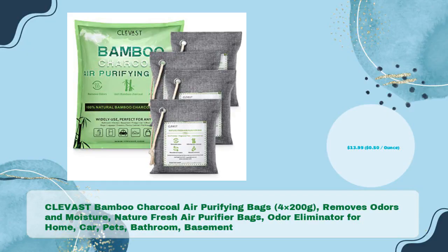Third on the list: Clevast Bamboo Charcoal Air Purifying Bags, 4 x 200 grams. These remove odors and moisture naturally, serving as fresh air purifier bags and odor eliminators for home, car, pets, bathroom, and basement — for just $13.99 (50 cents per ounce).